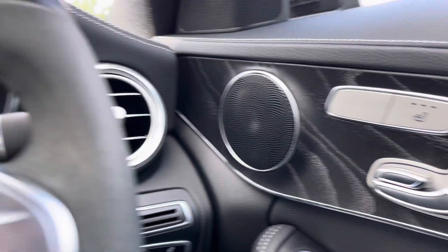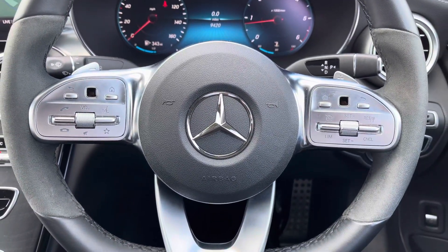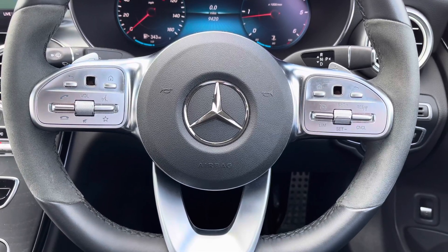You've also got your heated seats. Moving on to your multifunctional steering wheel — on the left hand side you've got your Bluetooth controls, and on the right you've got your display and cruise control. Fantastic for those longer journeys.